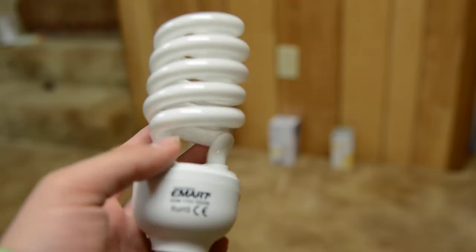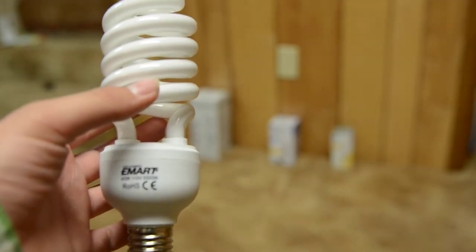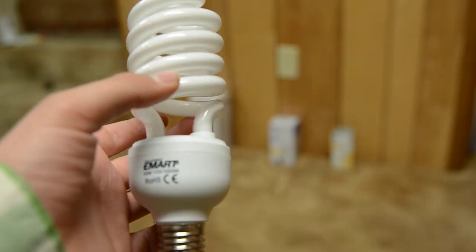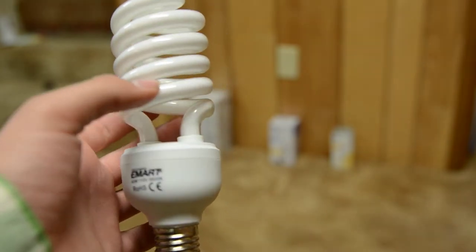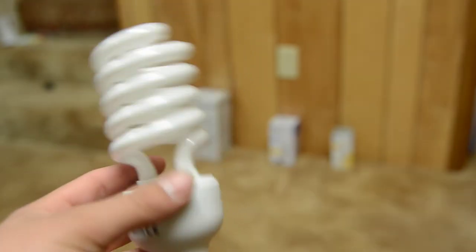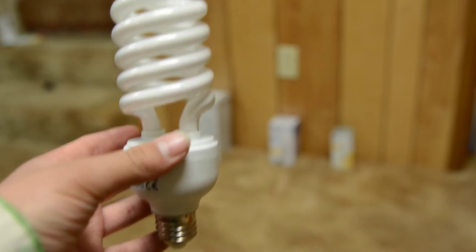Now this fella here — E-Mart, 'Ideas Illuminated' is their slogan — is technically a photography bulb. It's a 45-watt CFL with a jarring 5,500 Kelvin color temperature, so that's like the eye blinder. I don't think this is 200-watt equivalent — I think it's more like 150 — but I don't have the box and it doesn't say the lumens anywhere on it. It's a pretty hefty CFL, and 45 watts is more than double your standard household CFL.